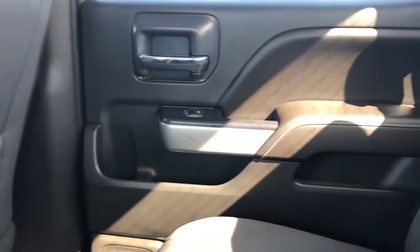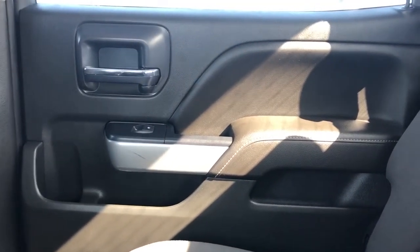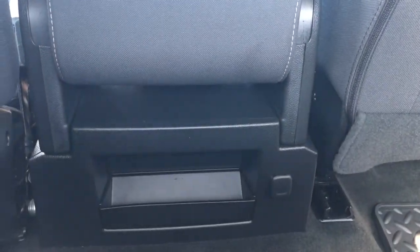Now moving on to the rear interior of the Silverado, we'll take a look at the rear passenger door card, which also features our chrome door handle, padded leather armrest, window switch, close handle, storage and speaker. Back of the front seats we have our magazine holders. And back of the center console area we have our 12 volt charging port and storage.